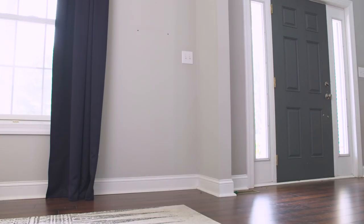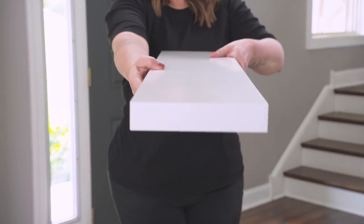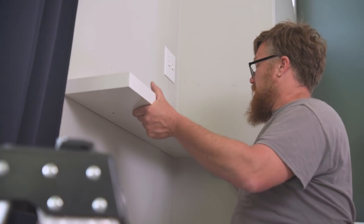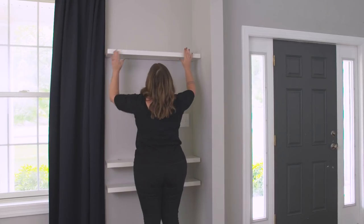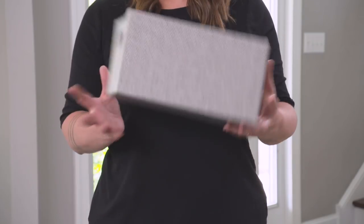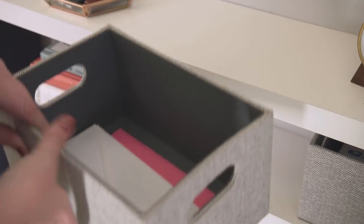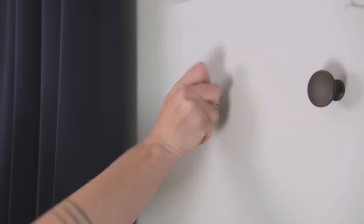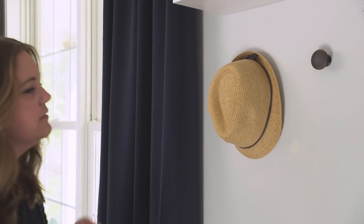I love the idea of utilizing the wall for extra function to save floor space. Installing floating shelves is a great way to add function and style — make sure your shelves are securely fastened by finding studs or using heavy load anchors. You could also add bins or baskets to store things like extra envelopes, stamps, or small packages. I'm taking a traditional cabinet knob and attaching it to the wall to act almost like a hook — it can hold a purse, a hat, or even your keys.